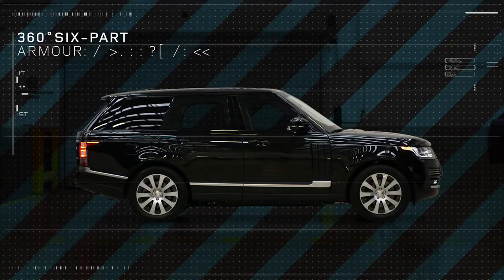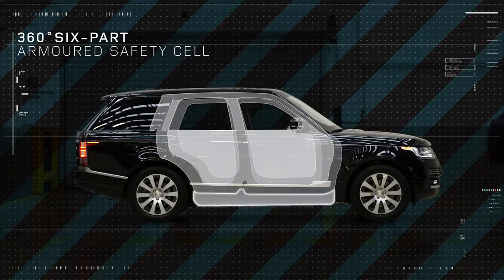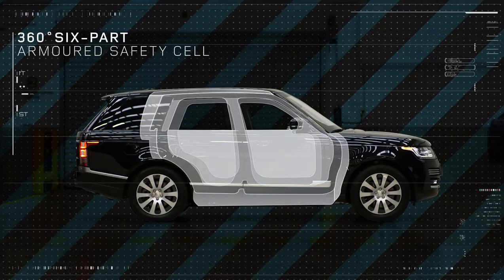It offers a 360-degree, six-part armoured safety cell without compromising internal luxury.